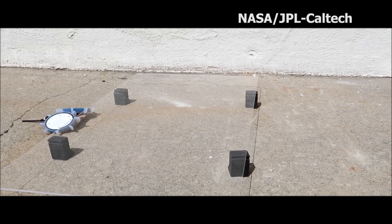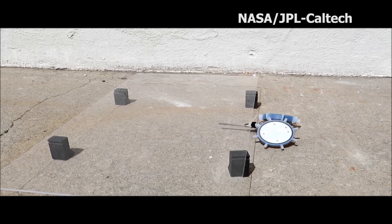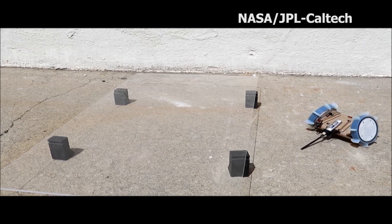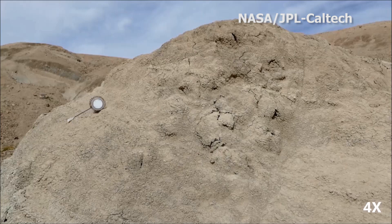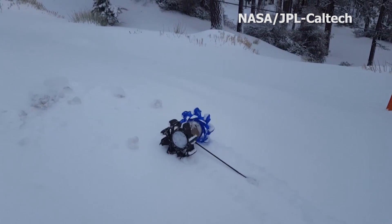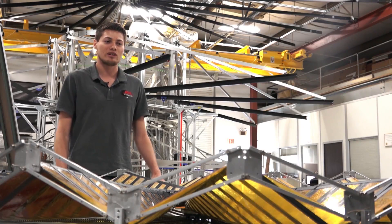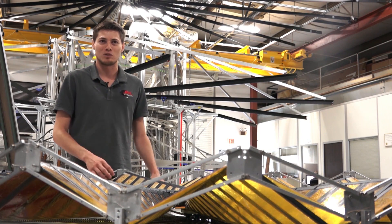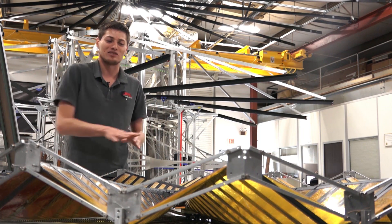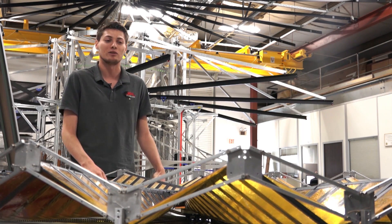Origami is also used in robot design. This robot, called the Pop-Up Flat Folding Explorer robot, has a body that can fold itself flat. It has been tested on desert terrains and snowy slopes and may one day end up on a mission to another planet. It's to explore environments that otherwise would be inaccessible to a robot that couldn't fold itself to fit inside these cracks and explore cave systems — could be other planets, even our own.